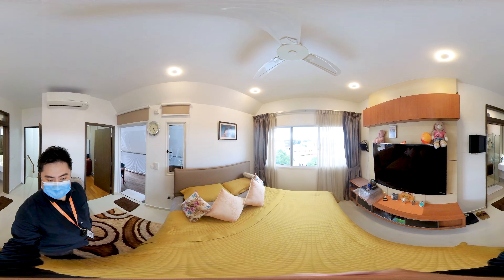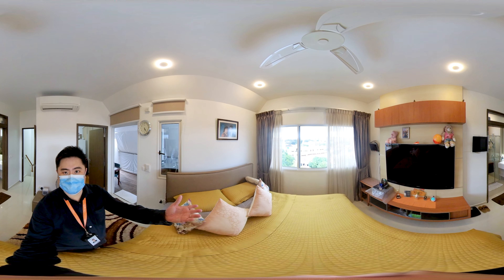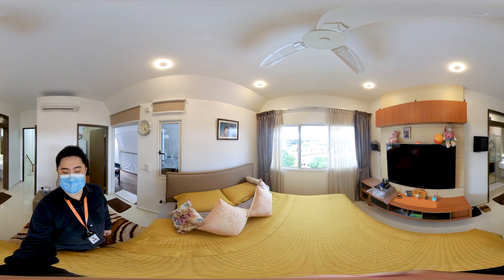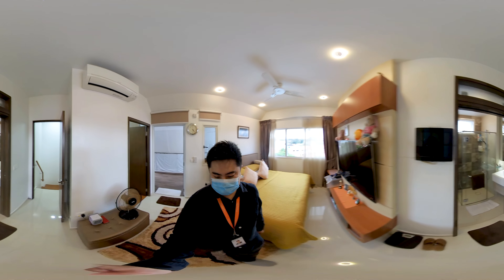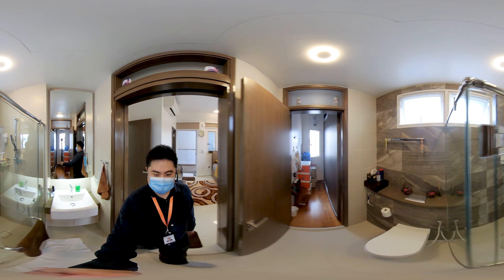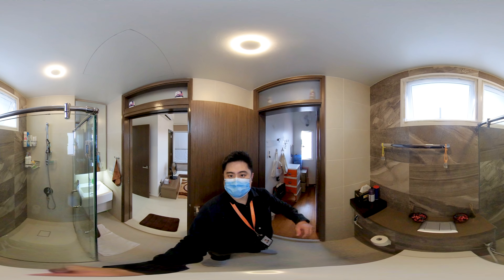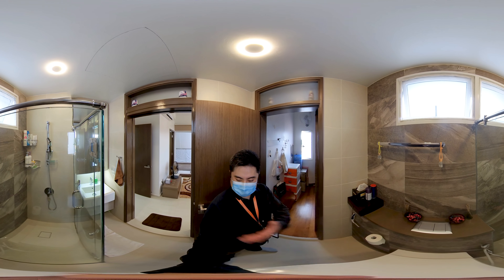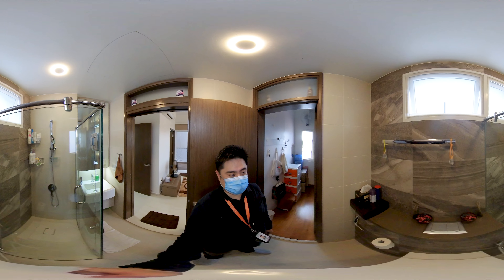Stepping into the master bedroom, you can see the room is squarish and it's also enjoying this wonderful, amazing unblocked view as your balcony level. In the master bath, you can see that it is also squarish, everything well maintained with windows for your ventilation.